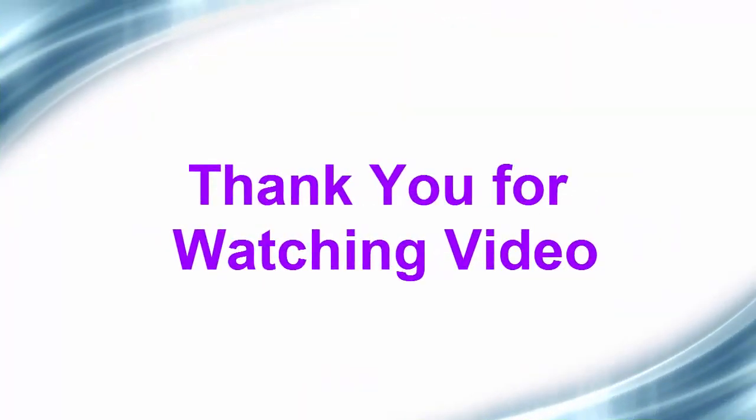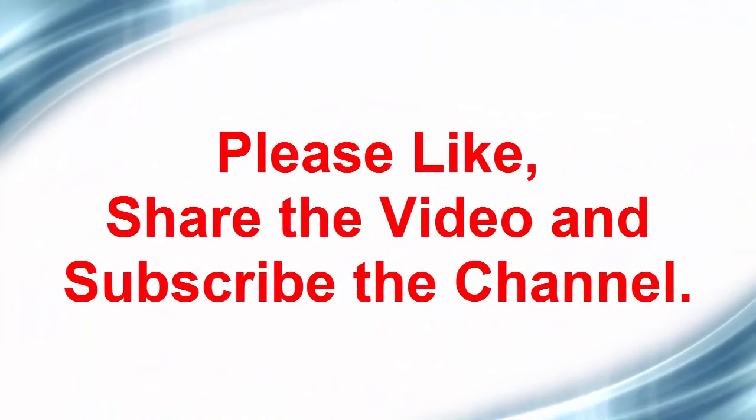Thank you for watching. Please like, share the video, and subscribe to the channel.